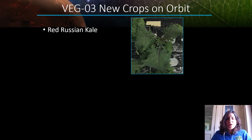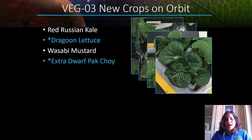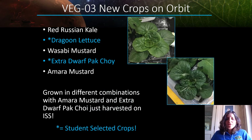We've tested a variety of crops including red Russian kale, dragoon lettuce, wasabi mustard which is a spicy mustard variety, extra dwarf bok choy, and amara mustard. We've grown these in different combinations, with amara mustard and extra dwarf bok choy just recently harvested on the International Space Station. Two of these crop varieties — the dragoon lettuce and the extra dwarf bok choy — were actually selected by middle school and high school students participating in a program called Growing Beyond Earth. If you're interested in that, look up Growing Beyond Earth to find out how your classroom might get involved.